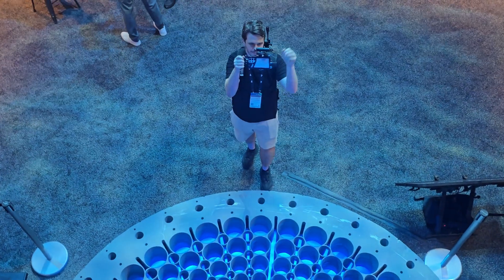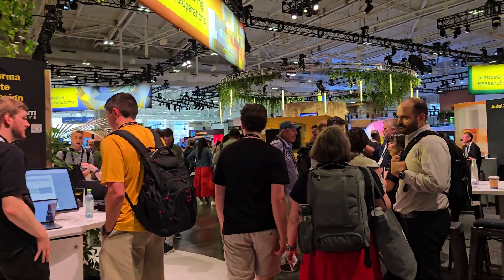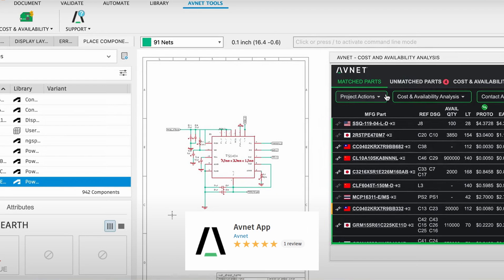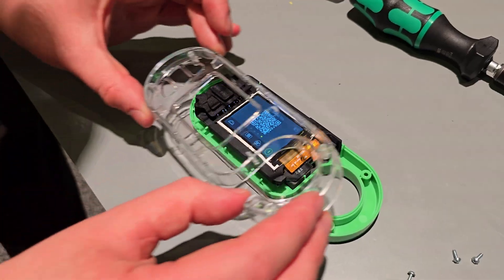Autodesk University has just kicked off and the next three days are promising to be filled with new emerging tech, autonomous robots, Fusion demos and updates, and exciting classes and hands-on DIY builds.